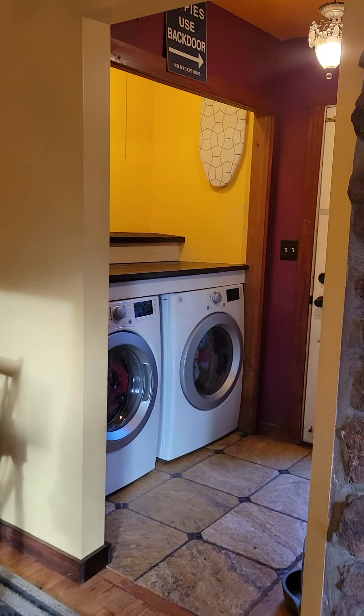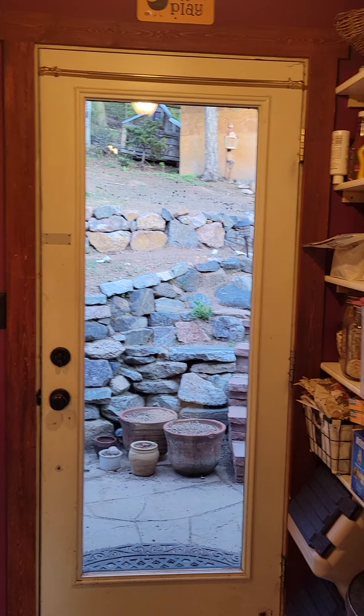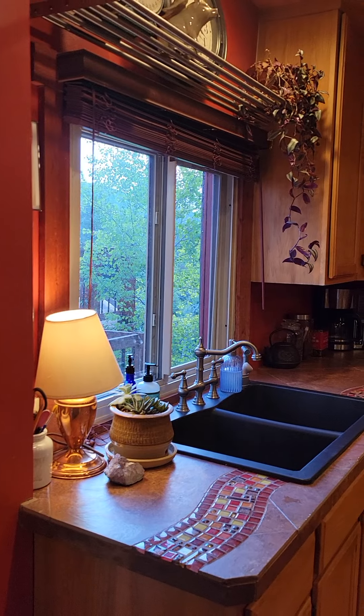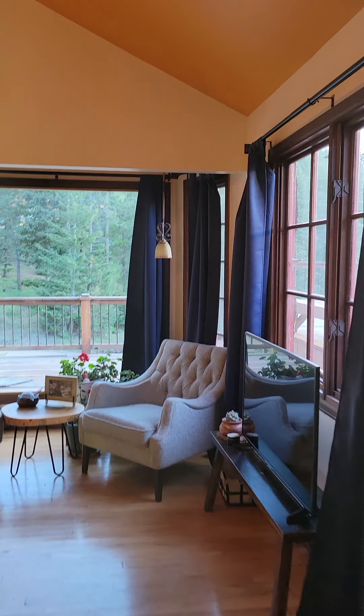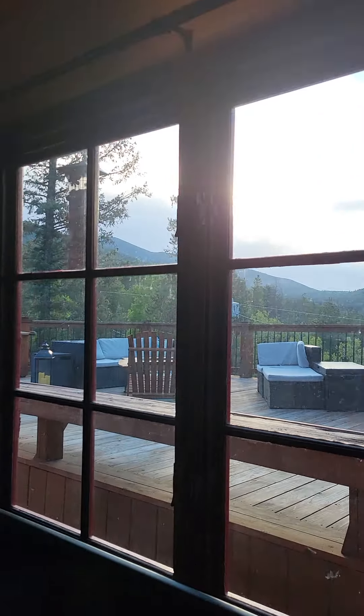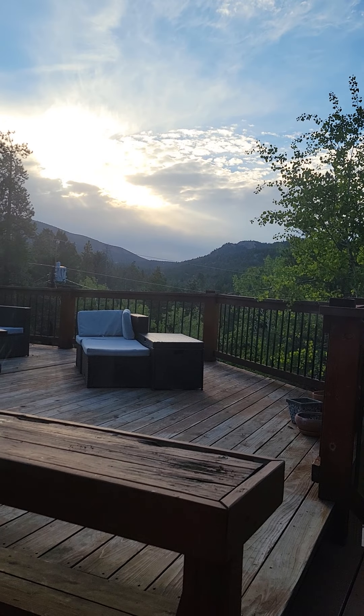Off the dining room we have the laundry, back door, and pantry. Then here's the kitchen. And here are the views from the living room — it's kind of the wrong time of day for it but here you go.